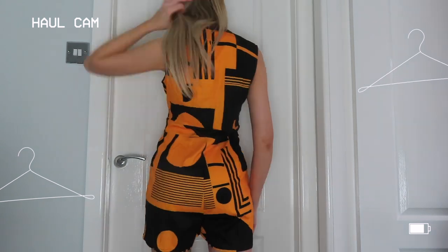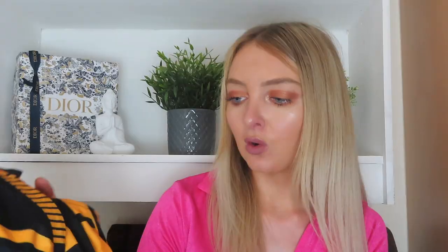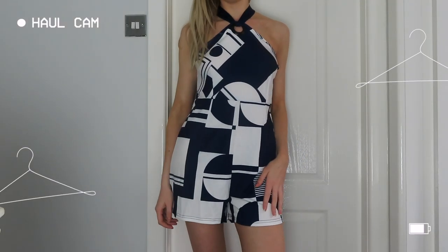I saw this next one on the website and thought it looked so nice on the model but it is very out there. I decided to go for it — it is this orange and black playsuit. It's a fitted bodycon playsuit, something really different. I couldn't make my mind up on it but I decided to go for it. That was like my risk product out of this video — you've always got a wild card thing that you order.